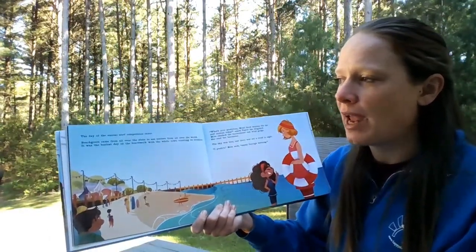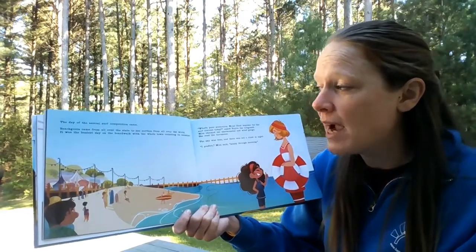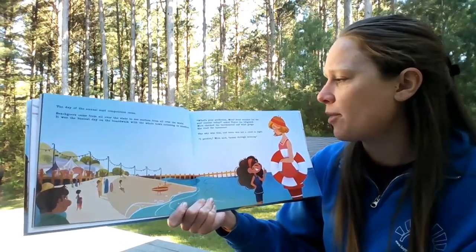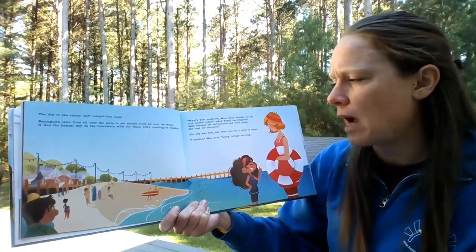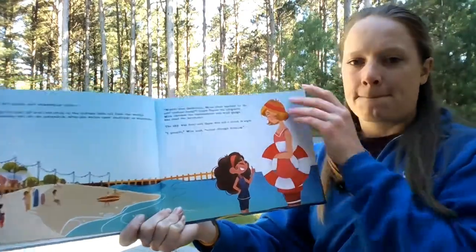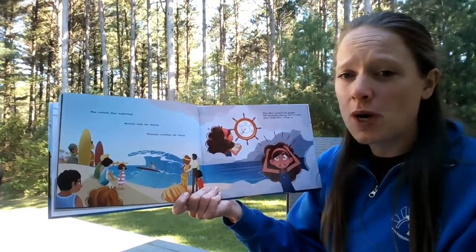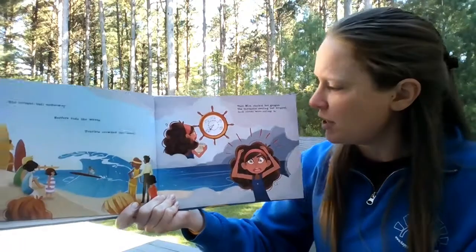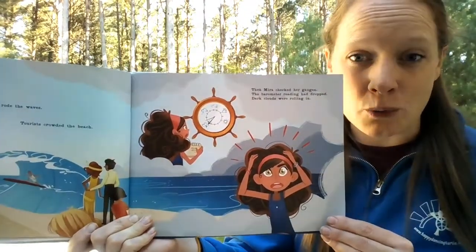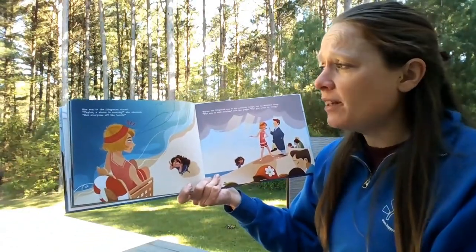The day of the annual surf competition came. Beachgoers came from all over the state to see surfers from all over the world. It was the busiest day on the boardwalk, with the whole town counting on sunshine. 'What's your prediction, Mira? Good weather for the surf contest today?' asked Taylor the lifeguard. Mira checked the thermometer, wind gauge, and barometer. The sky was blue and there was not a cloud in sight. 'I predict,' Mira said, 'sunny through the morning.' The contest was underway. Surfers rode the waves. Tourists crowded the beach. Then Mira checked her gauges — the barometer reading had dropped. Dark clouds were rolling in. She ran to the lifeguard stand. 'Taylor, a storm is coming!' she shouted. 'Get everyone off the beach!'